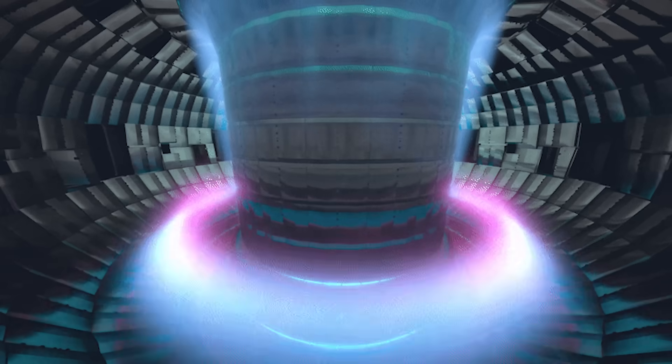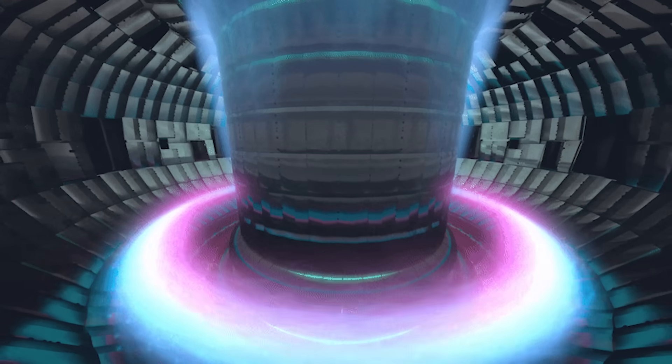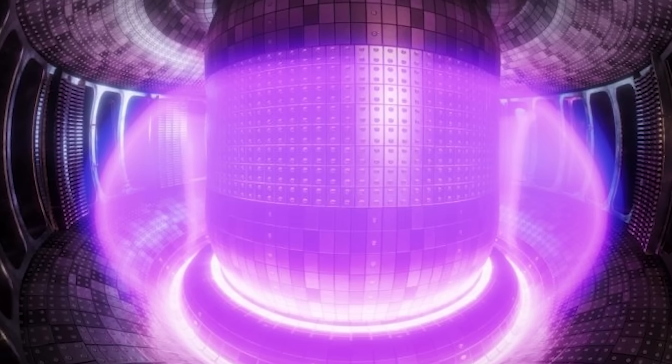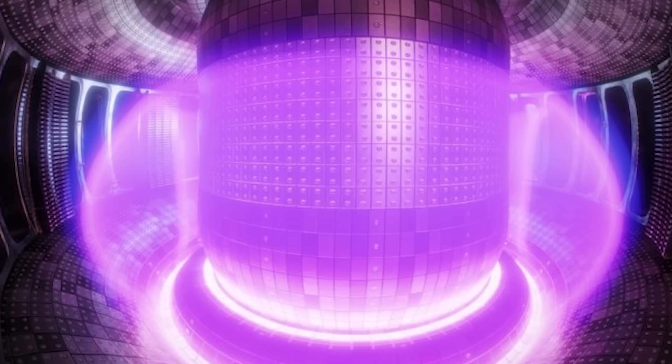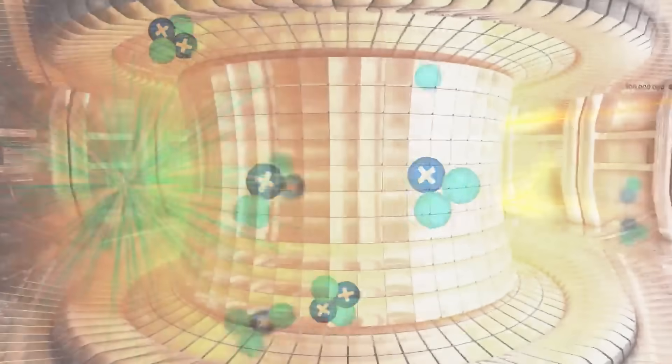This moment stands out because the reactor maintained what scientists call the triple product: the plasma stayed dense enough, hot enough, and stable long enough to support fusion reactions. It is the scientific equivalent of juggling three flaming torches while riding a bicycle, and Germany managed to keep all three in perfect balance.